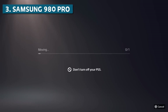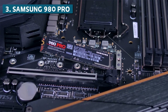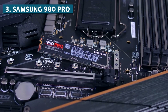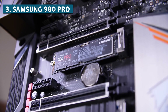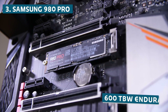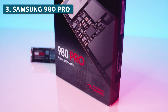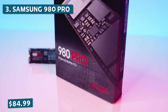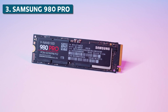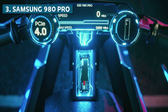That'll make game loading times almost non-existent. The built-in heatsink does a nice job preventing thermal throttling so you get consistently fast speeds. Samsung paid close attention to reliability with a 1.5 million hour MTBF rating, 600 TB written endurance, and a 5-year warranty. Pricing starts at around $84.99 for 1TB, and you're getting Samsung's premium quality and performance — the Samsung 980 Pro is a steal.